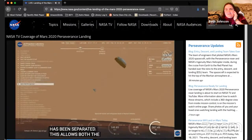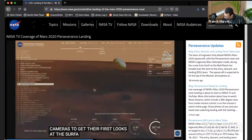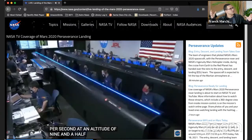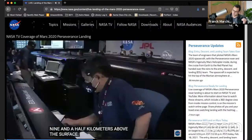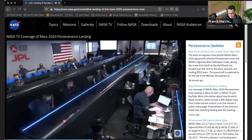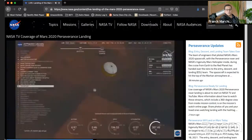Heat shield has separated. Already — wow, it's accelerating. It's 12:52:52:39. So this is basically the jettison of the shield because they don't need it — the speed is significantly lower now. The speed should be something like 160 miles per hour, which is still significant.